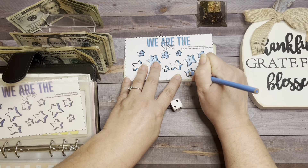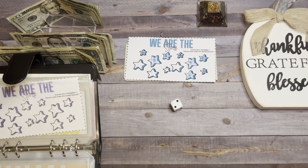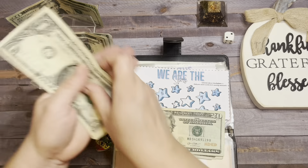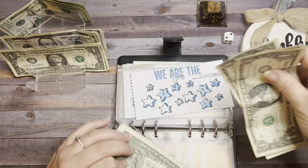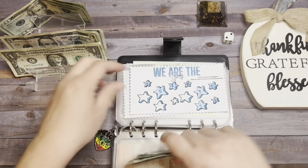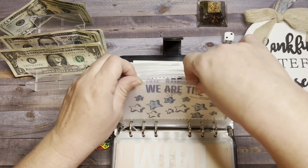No matter how much I think I'm prepared to make these videos, I'm not — I always forget something. We're going to add $4 into this envelope and we'll do the other star challenge too. In We Are the Stars we have $20, $25, $30, $31, $32, $33, $34, $35, and $36 — so $36 towards teacher gifts for Christmas, end of year, birthdays, whatever.